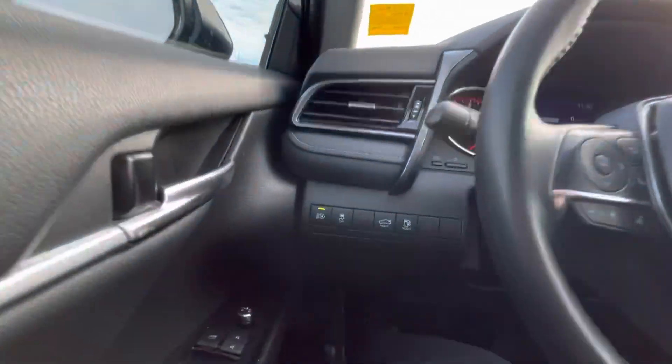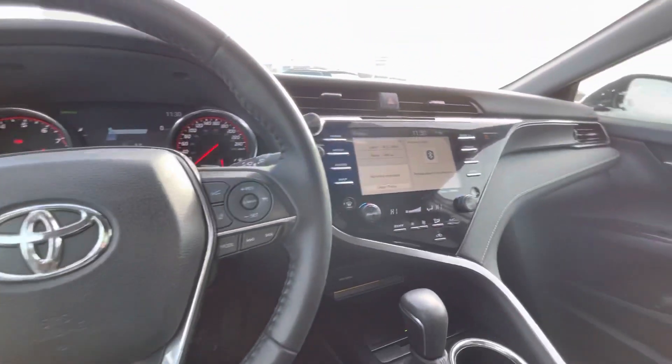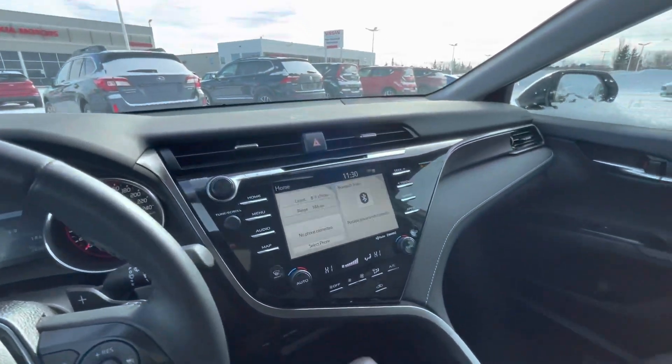You're also going to have a nice digital instrument cluster, trunk release, blind spot detection, automatic headlights, adaptive cruise — this thing's got it all. Heated seats as well too.